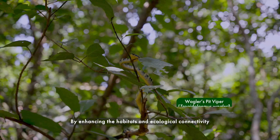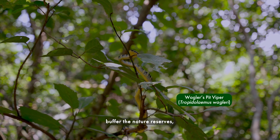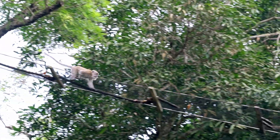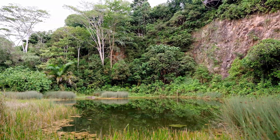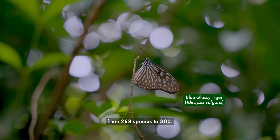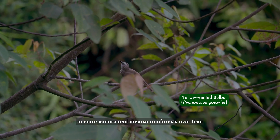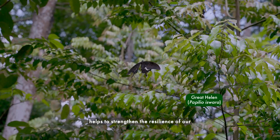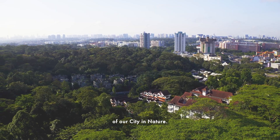By enhancing the habitat and ecological connectivity of our nature parks that buffer the nature reserves, this allows for more symbiotic relationships to develop between plants and animals. Following forest restoration efforts at Rifle Range Nature Park, animal records have also shown an increase in biodiversity from 288 species to 300. The succession of secondary rainforests to more mature and diverse rainforests over time helps to strengthen the resilience of our forests to climate change, so that everyone can enjoy the benefits of our city in nature.